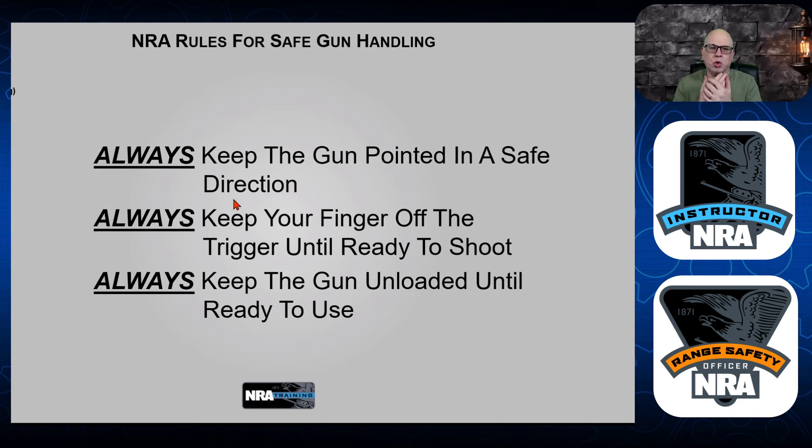Always remember the rules: keep your gun pointed in a safe direction downrange, keep your finger off the trigger until you're ready to acquire the target and shoot, and keep the gun unloaded until you're ready to use it. Those are basic fundamentals. In home defense or concealed carry, you'll have it loaded — and that is where good safe principles come in: understanding finger control, keeping it out of the trigger guard, keeping it on the frame, and practicing drawing from the holster.